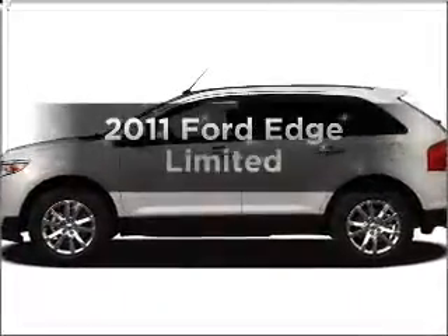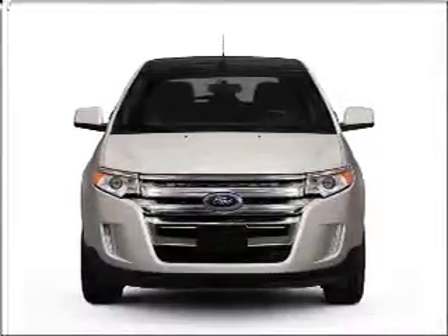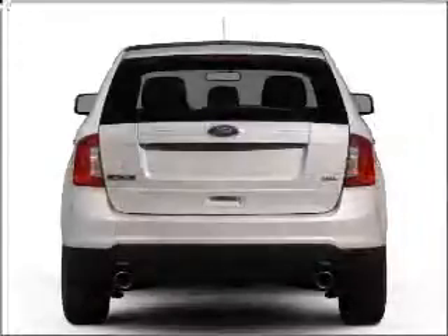Get noticed in this 2011 Ford Edge. This is the set of wheels you've been looking for, with a solid six-cylinder engine that responds smoothly to its six-speed automatic transmission.